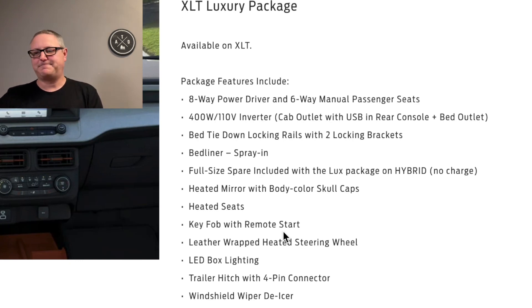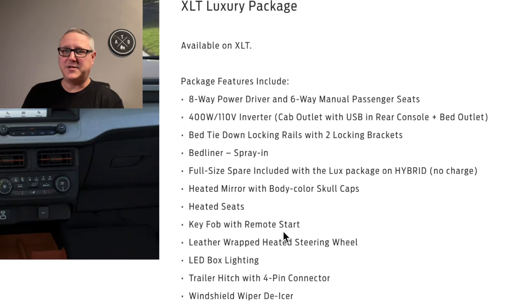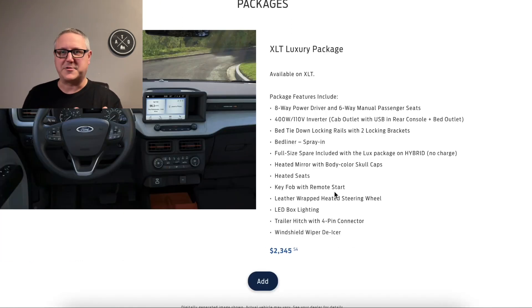You get a leather-wrapped heated steering wheel — my Infiniti was the only car I'd had with one, and I used it all the time. It's just a really nice thoughtful feature. It also has built-in LED box lighting in the bed, which is great if I'm using the bed as a platform with gear back there. And there's a windshield wiper de-icer — I'm curious how exactly that works, but it'll defrost my wiper blades automatically, which is pretty cool.